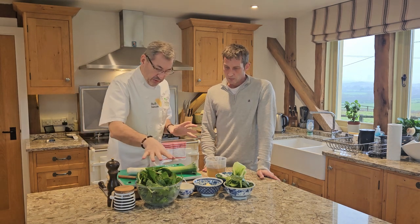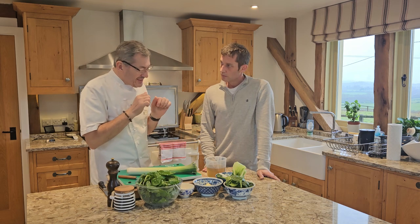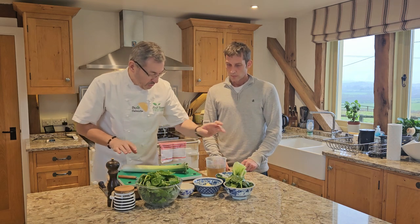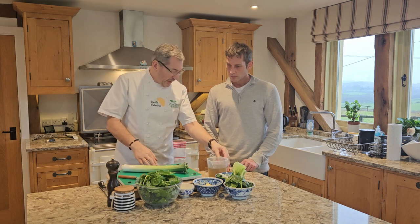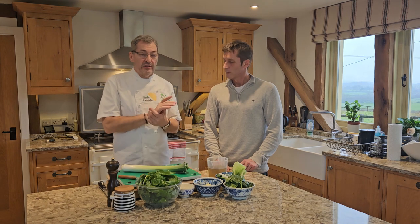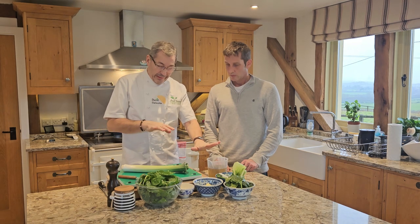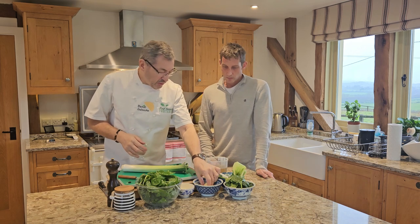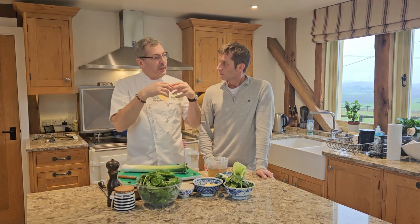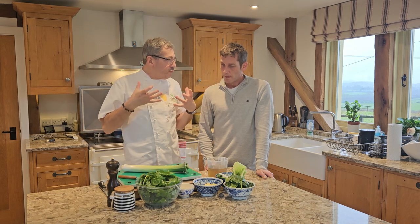So we're going to make a beautiful velouté of wild garlic. I'm going to slightly cut the strong flavor with a little bit of spinach, a little bit of leaf. A beautiful chicken stock, quite light - you can use vegetable stock if you want. The best is always to make your own. A little bit of potatoes, only about 100 grams, just to make it a little bit more smooth and soft, so we don't have this massive flavor of wild garlic. It could be really powerful.